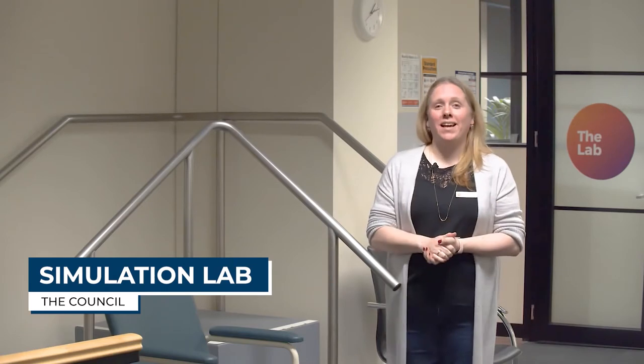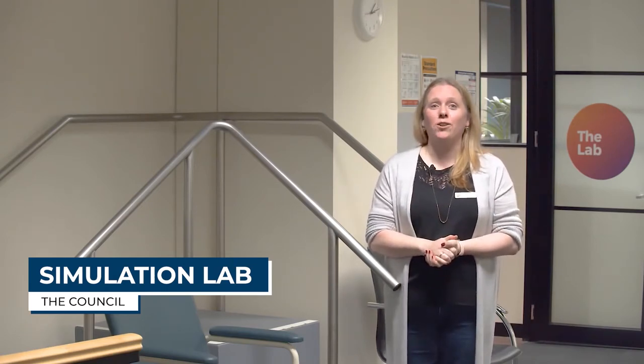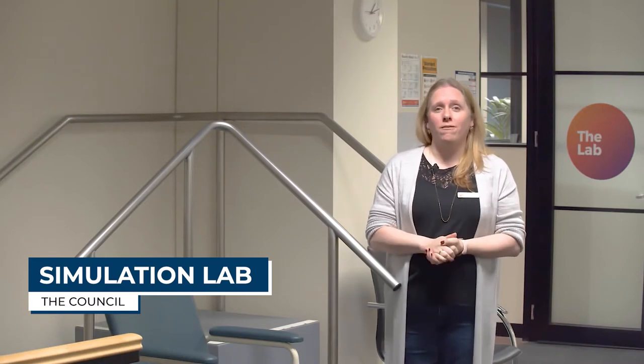Welcome to our simulation lab space. This lab space has been custom built specifically for candidates doing their clinical assessments. You will find the environment has been designed to be optimal for the candidate experience — it is quiet and well laid out. We're going to take you through the various stages of your assessment: we'll go to our reading rooms, our treatment rooms, and then come back to this gym area to explain a little bit more about how you will use this space.